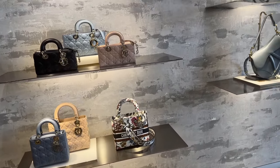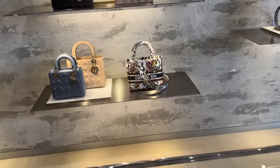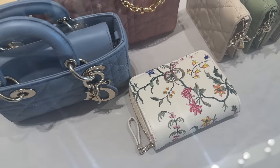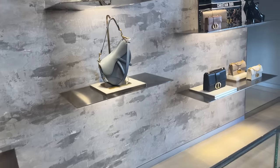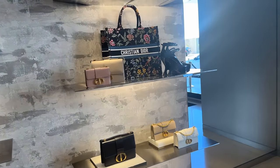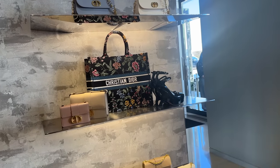They've got that floral canvas Lady Joy bag. They have a lot of different floral options. But there's a lot of wallets. The saddle — new box in there, to the back. So pretty.